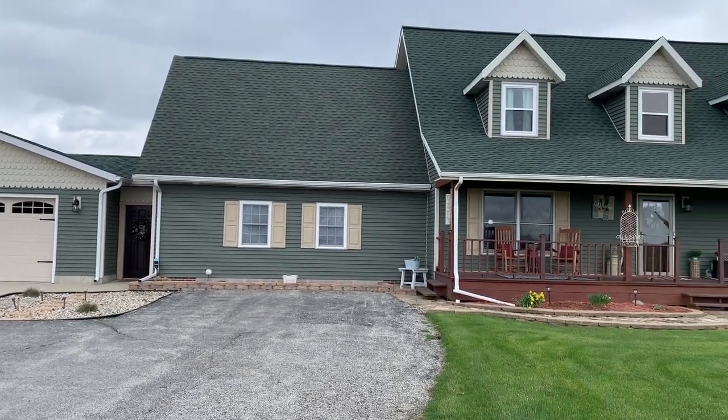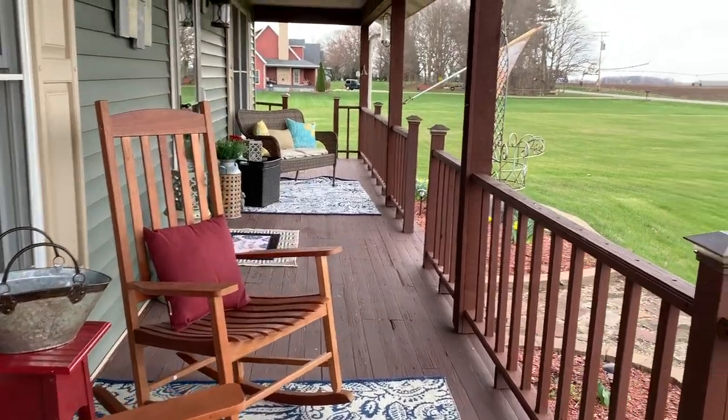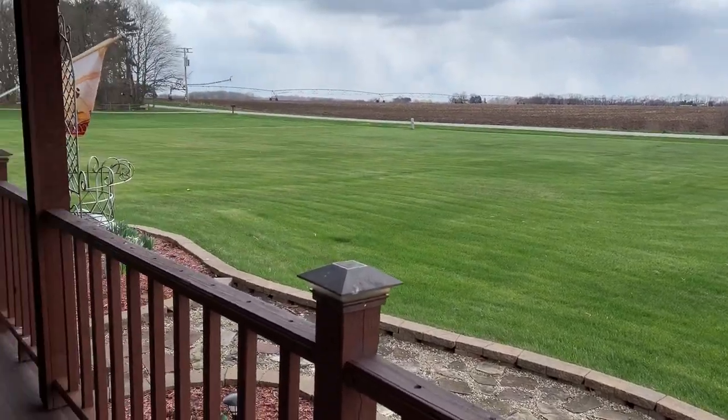Hello, welcome to 2133 South 500 West. If you're looking for a beautiful home in the country but conveniently located to local downtowns and five minutes from the toll road, look no further.